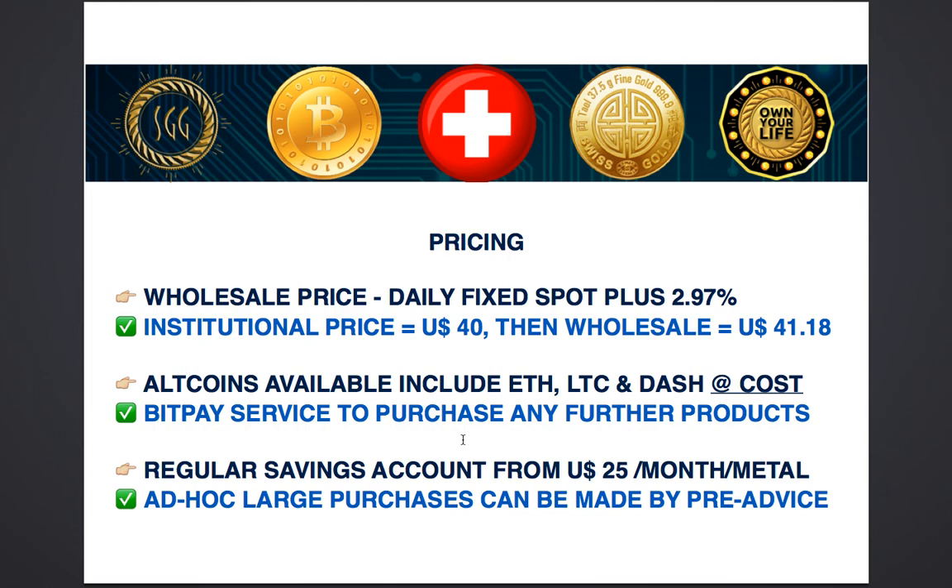Other altcoins are available also if you choose. Ethereum, Litecoin and Dash mining is also available besides Bitcoin mining. All mining services are provided to you at the exact same cost as you would have achieved if you went directly to Genesis Mining. We use the BitPay service so you can buy any further products or services using Bitcoin — you can renew your membership, buy more metals, and even gift any of our products and services to other people using the BitPay service.